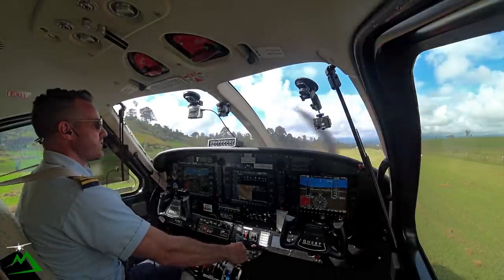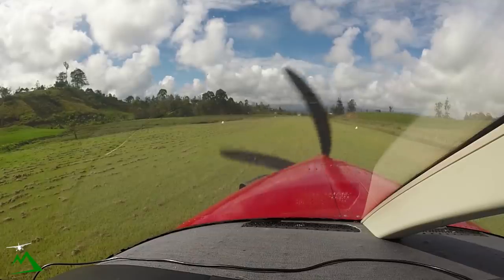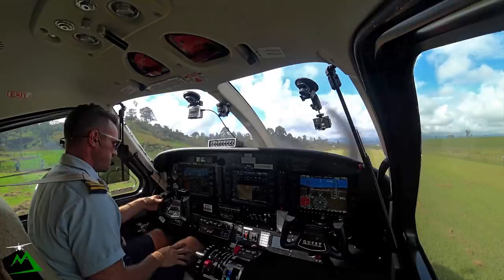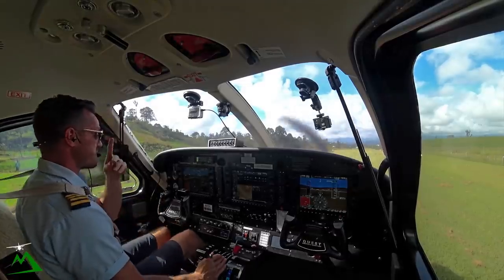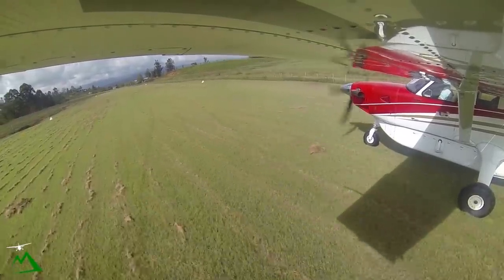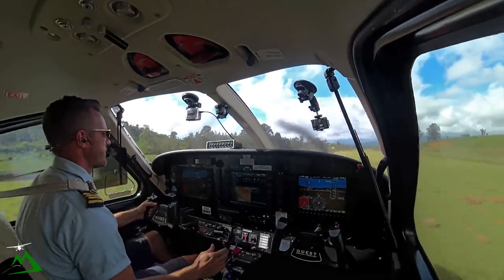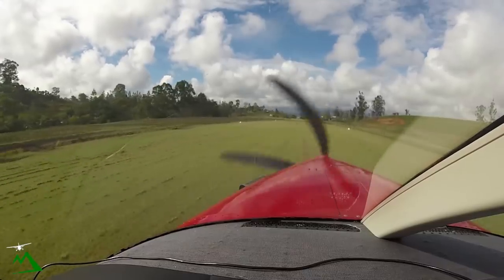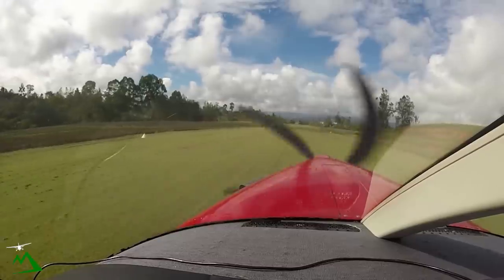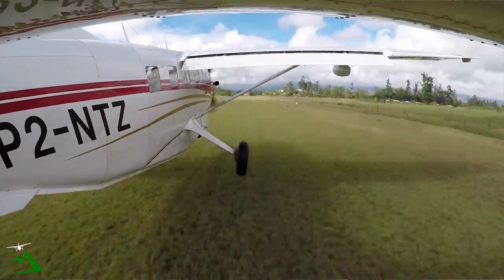Flaps 20. Fuel and harnesses. 40 down on our taxi. All right, rotate at 53, 1330. Airspeed is alive. There's 40 — continuing. There's 53.